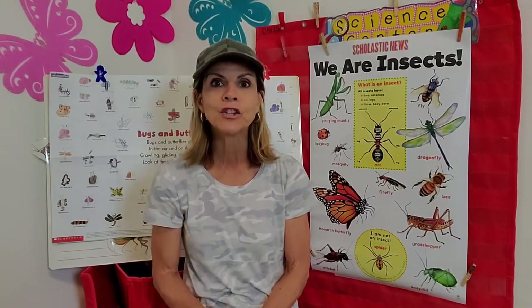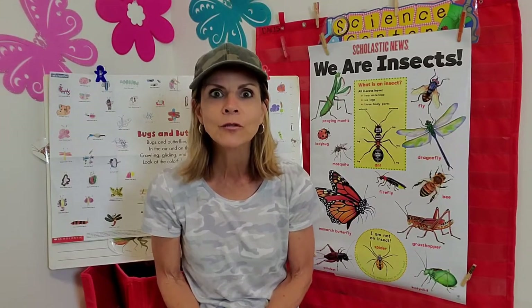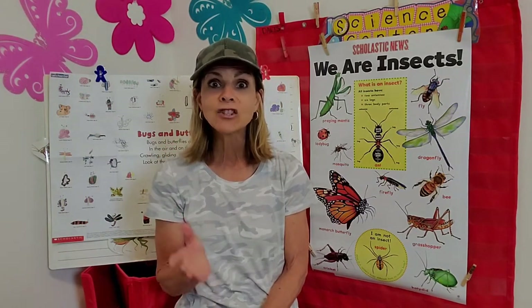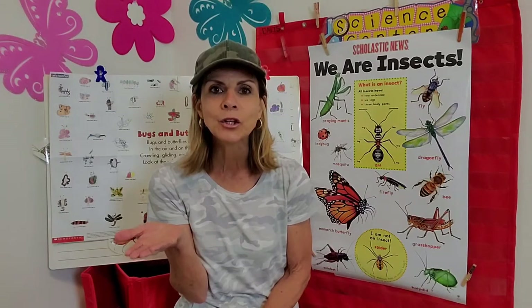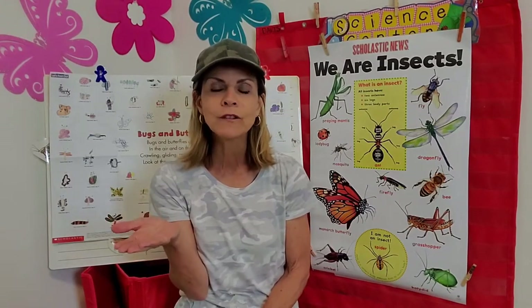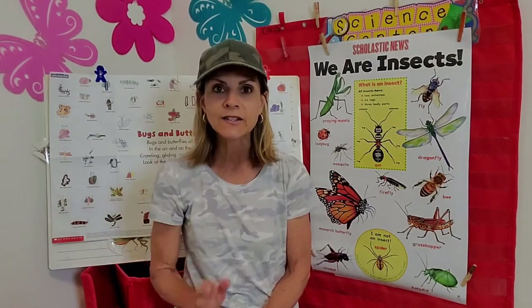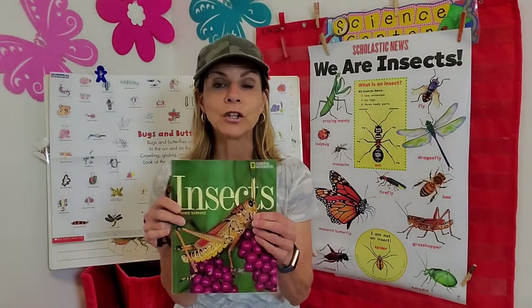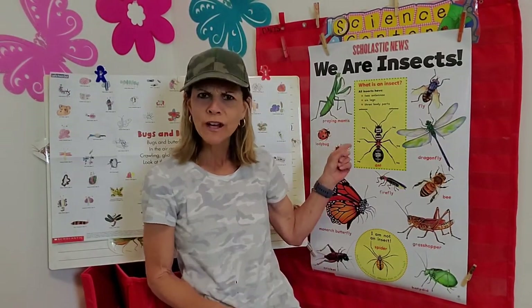Today I am going to be sharing with you my totally cool and really awesome bug collection. I collect dead bugs, but after seeing my dead bugs, you might want to start collecting your own. Before I actually show you my collection, I wanted us to learn some totally true facts about insects. I brought along a few non-fiction items — a book I'm going to read to you, and also this poster back here.